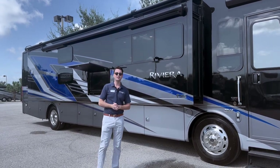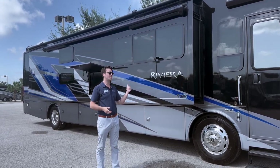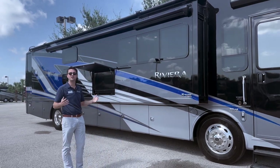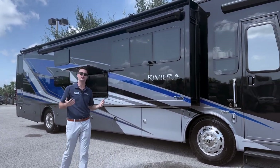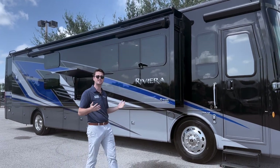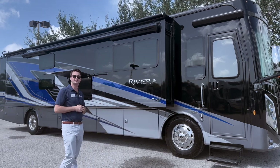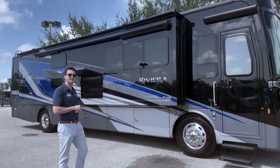Hello there, Marty McDonough with Thor Motor Coach. Thanks for your time. Today we're going to talk a little about our Riviera. Right in front of us we have our 39BH Bunkhouse model. This is a relatively new brand for us — just launched at the Tampa Super Show back in January 2023. What we're going to do today is just take a little look around and then go take a peek inside.